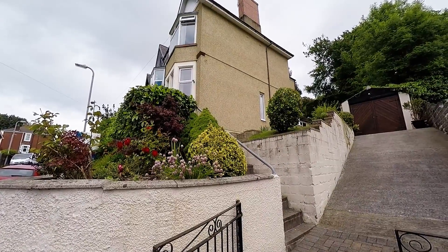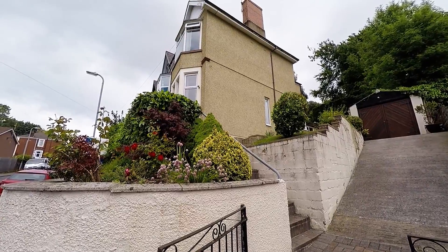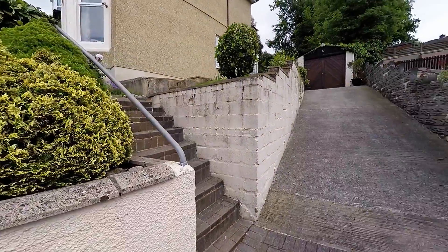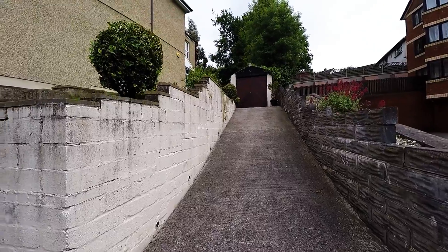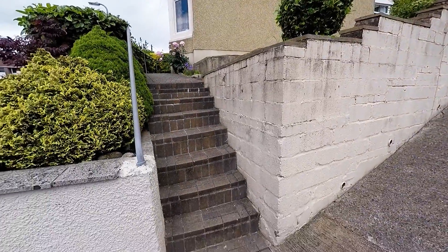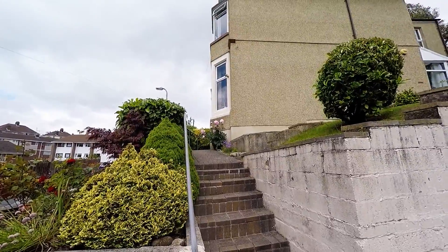Hello and welcome to this Pink Moo video tour of this 3 bedroom semi-detached property in Woodland Park Road, Newport. We see the entrance to the property, this long driveway here leading up to the garage at the top there. We have these steps also leading up to the front door of the property.